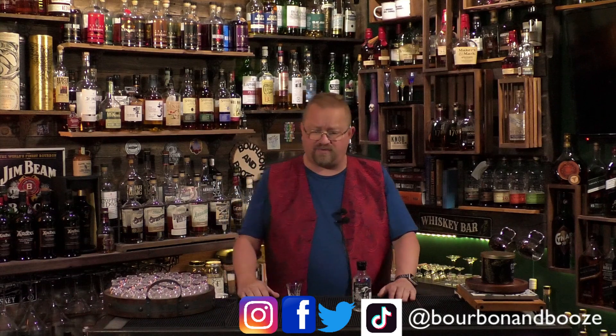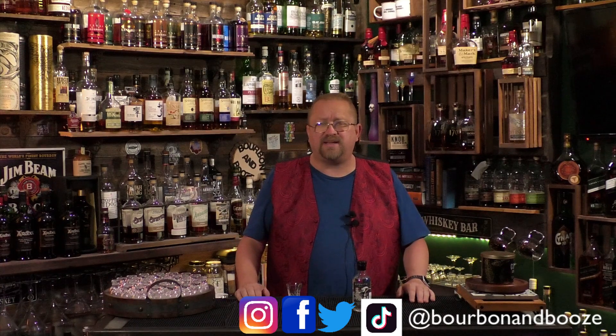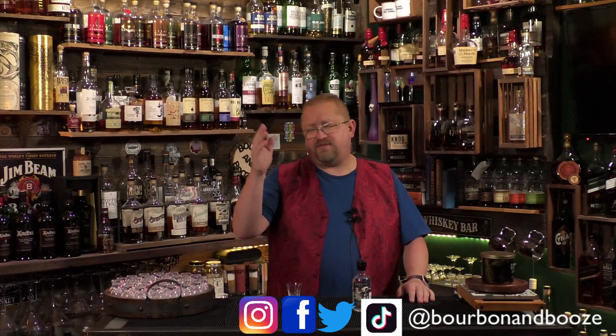We did do an advent calendar this year, but because of some travel issues — I was in Cozumel and then back to work, and we've got some other things going on — I'm not making videos of them. But I hope you are enjoying your advent calendar if you have one. I might do a follow-up YouTube short about our advent calendar, but there won't be daily videos as you've already noticed.